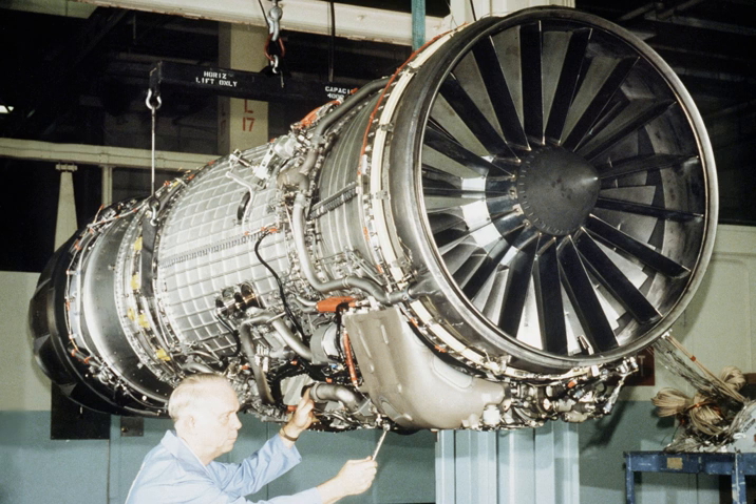The General Electric F-110 is an afterburning turbofan jet engine produced by GE Aviation. The F-110 engine uses the same engine core design as the General Electric F-101. The F-118 is a non-afterburning variant. The engine is also license built in Eskisehir, Turkey by TUSAS Engine Industries.